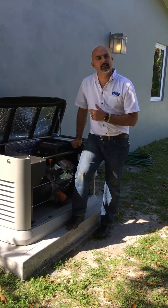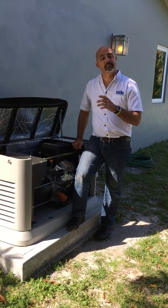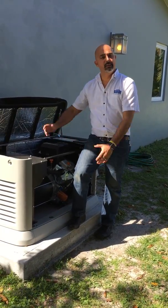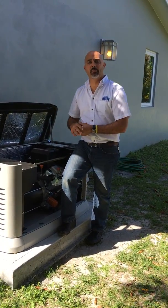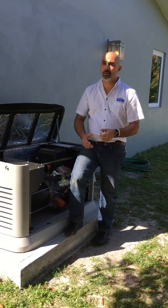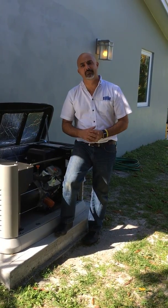Your sixth most common failure is no fuel. Believe it or not, this does happen. We get called out and the customer says you were just here and the fuel tank is at zero. Top off your propane tank as soon as the season starts — whether it be the winter season for you northerners or the hurricane season for us southerners.